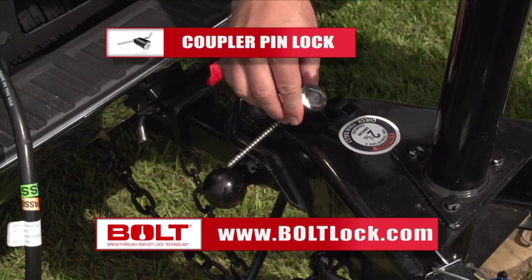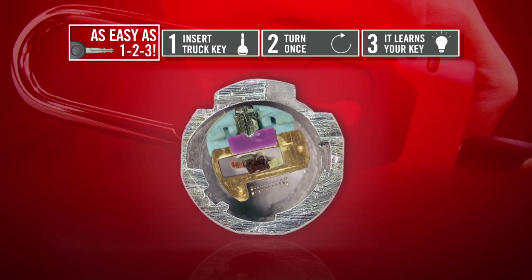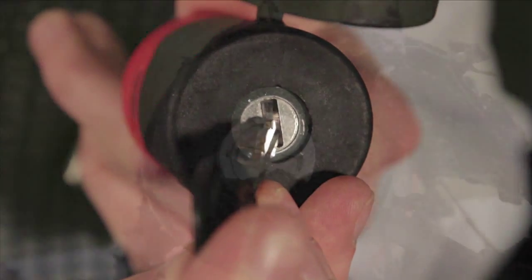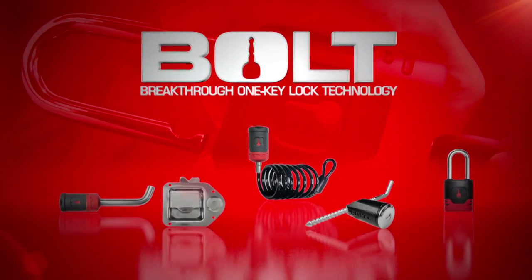Simply insert your key, turn once, and the lock permanently learns your key. Convenient security. They all feature a stainless steel shutter to keep out moisture and dirt. Bolt Breakthrough One Key technology.